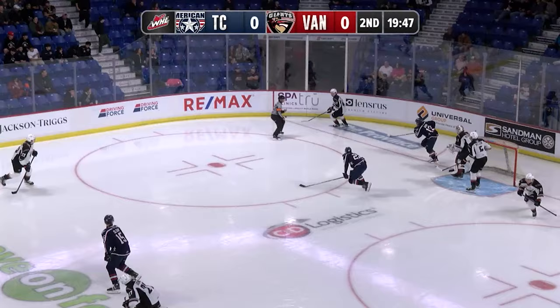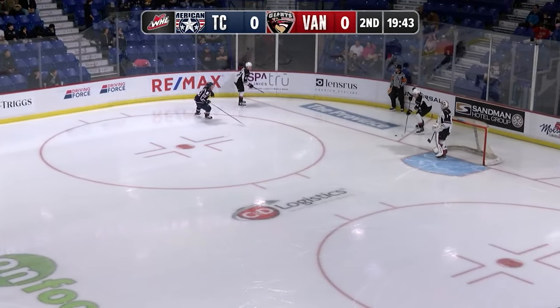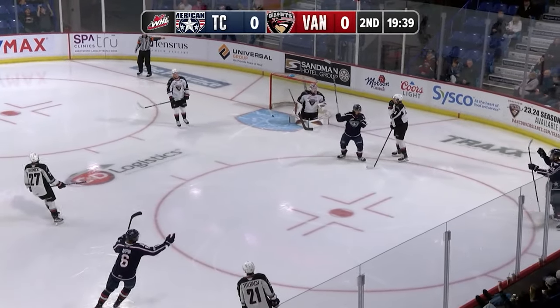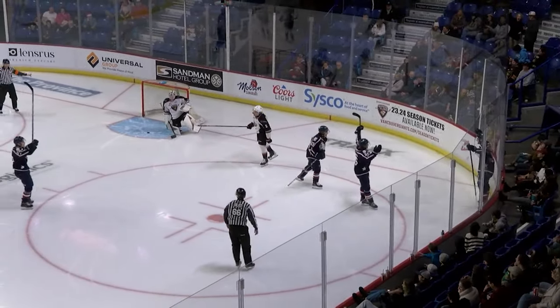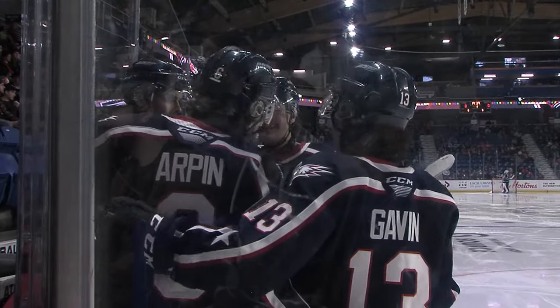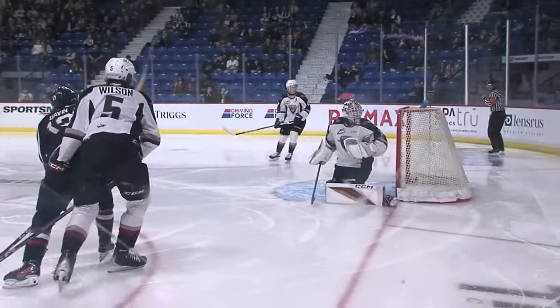Tittleback comes in to support and plays it along for Leslie. Leslie stops up at the far side boards in his own zone and plays it back behind for Wilson. Wilson fans on the pass as Sloan scores! A quick release — I don't think he even really aimed that puck, he just let it go and it went top corner on the short side. 21 seconds in.